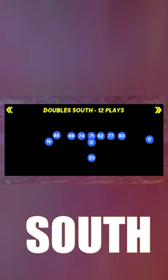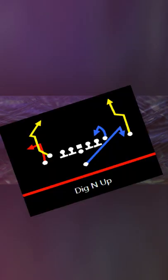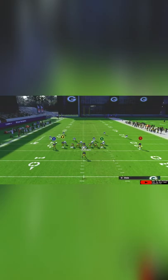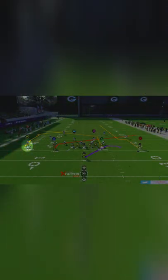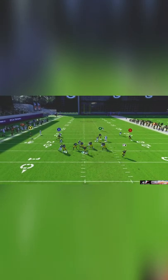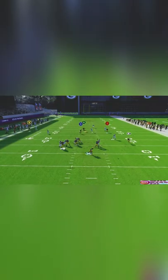Single back doubles south offers some of the best plays under center today. For setup number one, we are going to slant route our number one, motion out our number two, wheel our running back post, the tight end, and smart route our dig. The backside corner post has potential late while we can work through our slant, post, and the double move.